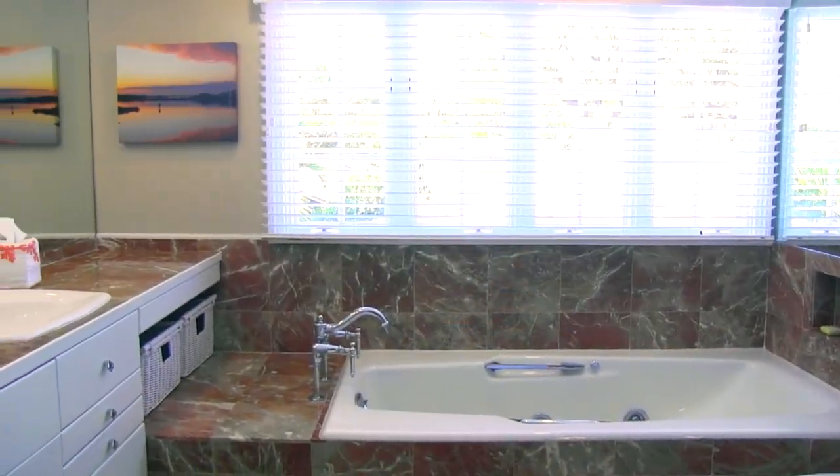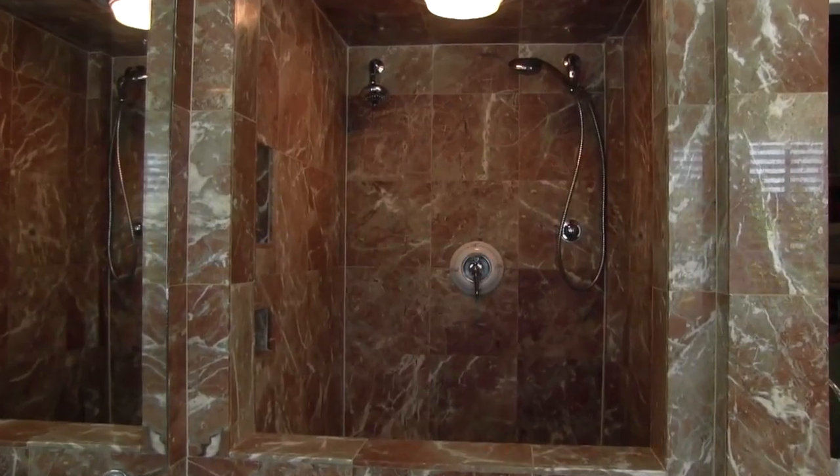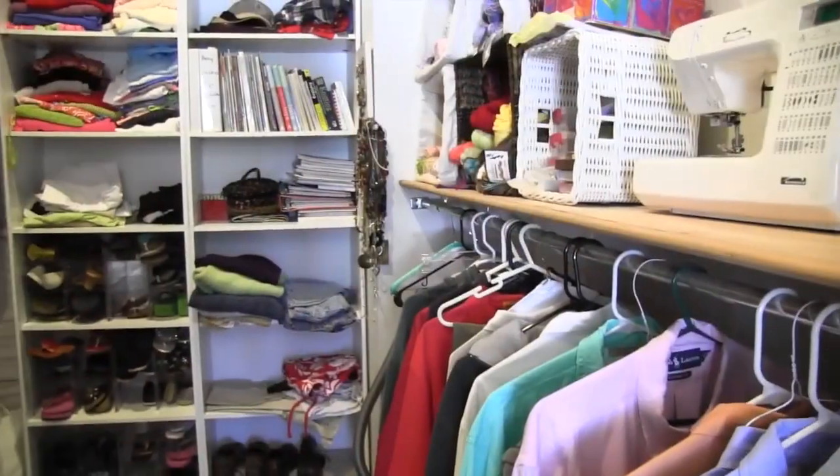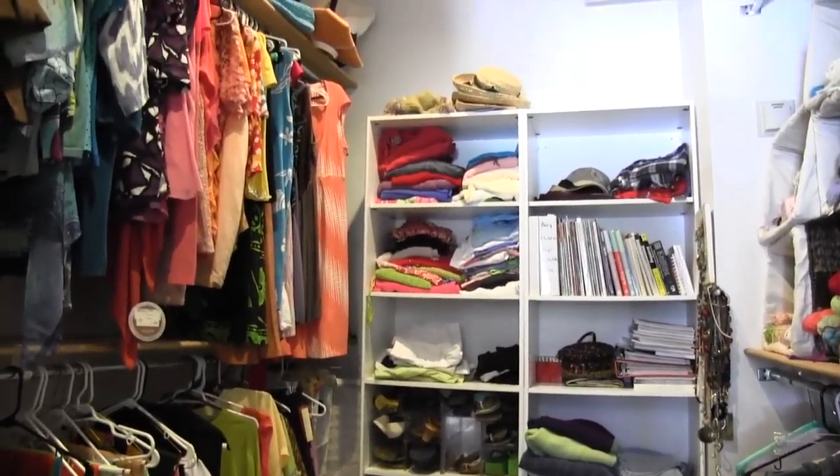The magnificent master bath features a large soaking tub and marble throughout, including in the luxury double-headed walk-in shower. Closet space is an island treasure and you'll find plenty of it just off the master bath.